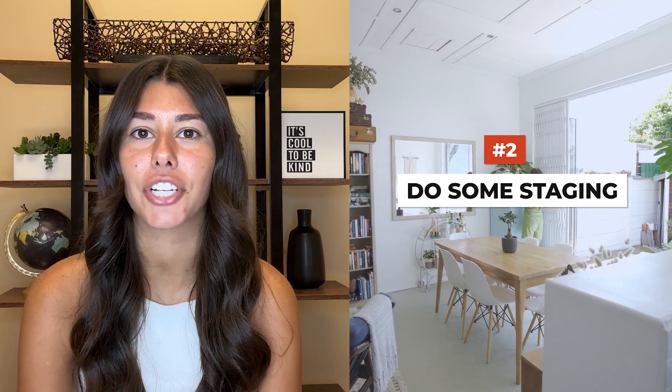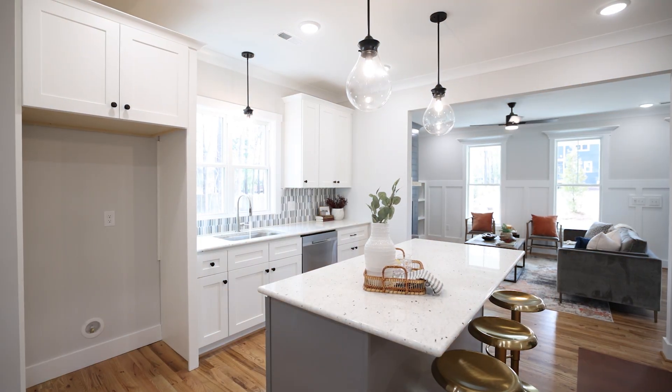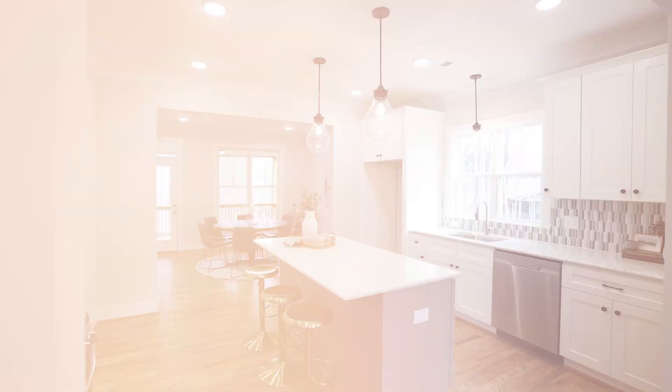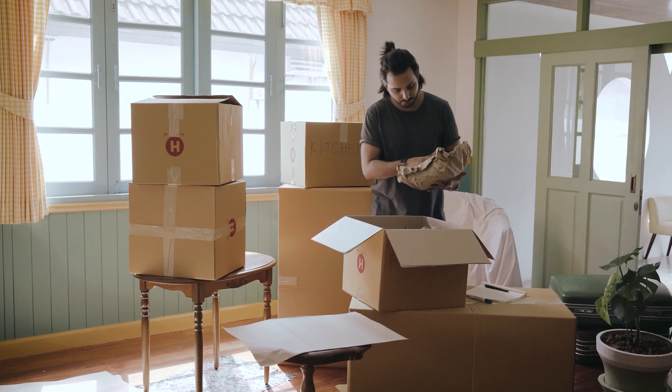Number two, do some staging. Think about an ideal model home — it's clean, standardized, and impersonal. Your goal should be to get as close to that image as possible. Your home likely has a lot of personalized touches like odd furniture, family photos, or maybe even an off-colored wall. I recommend trying to depersonalize your home as much as possible so prospective buyers can picture themselves living in your property. Plus, by packing everything away, you'll make moving easier once you sell your house.